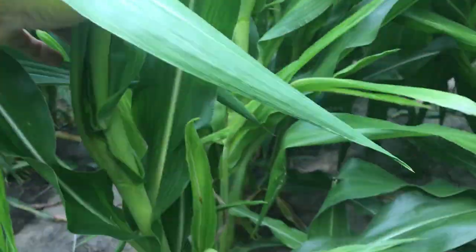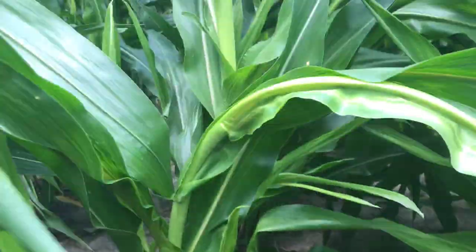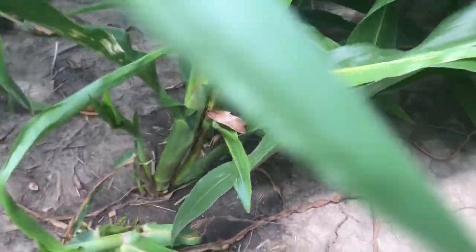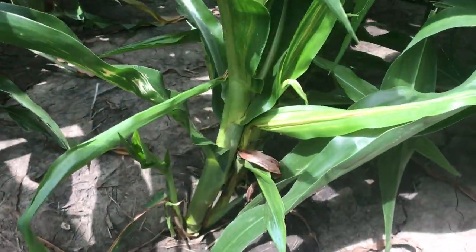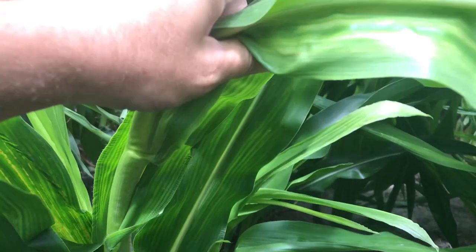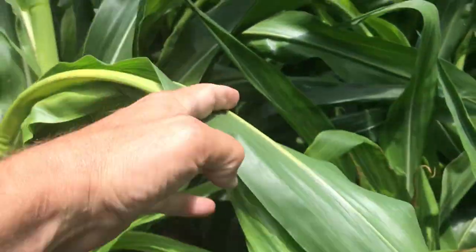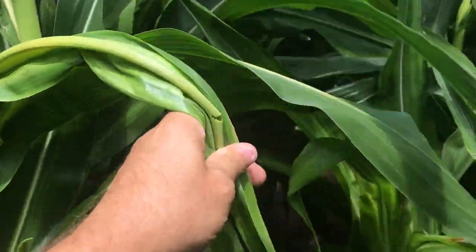Here's a plant right here that's only about two feet tall and it's significantly stunted. A lot of times we'll see at the base a significant amount of tillering. But here again we see this roping effect, where the whorl is just all twisted together and bent over.